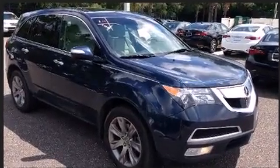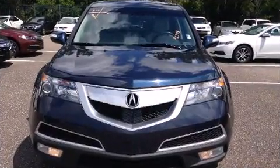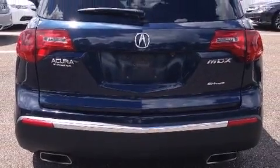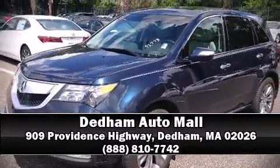Adaptive cruise control simplifies highway driving and enhances safety. A Carfax history report indicates just one previous owner. Our sales reps are knowledgeable and professional — come on in and take a test drive.